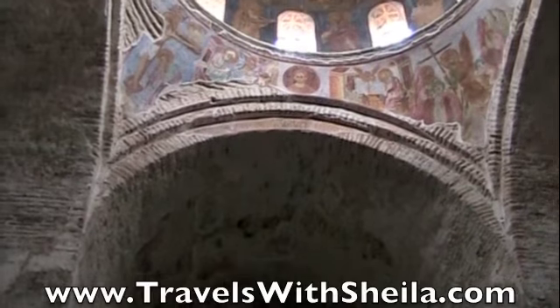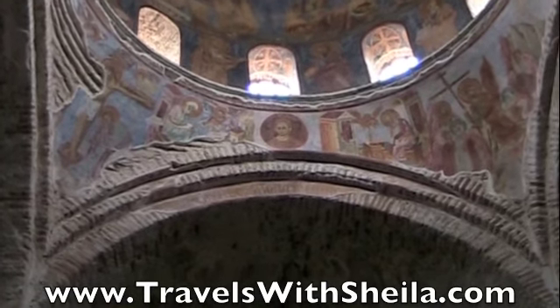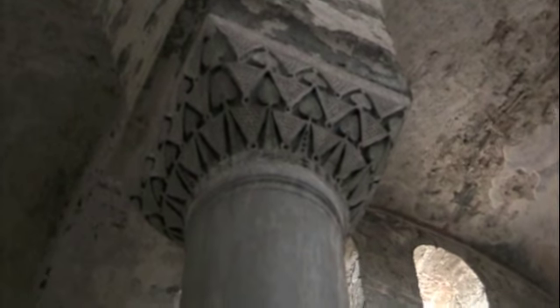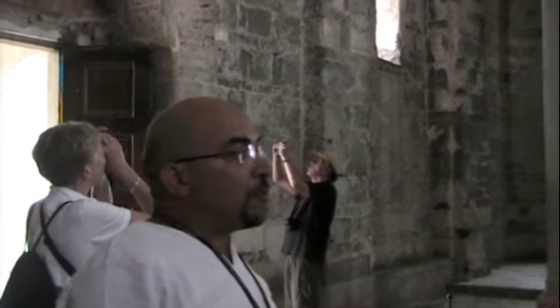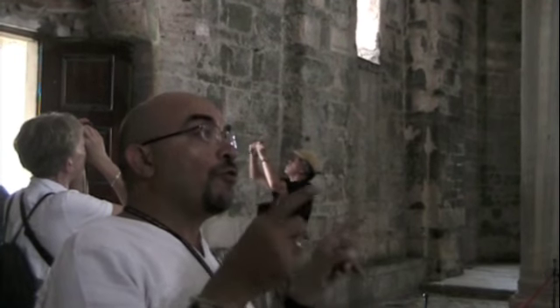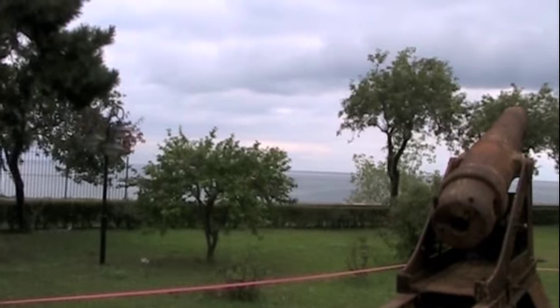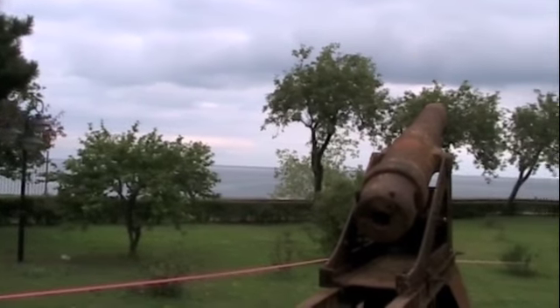Some archaeologists found two more of the same capitals in the garden of Topkapi Palace in Istanbul. They were dated to the 6th century AD. Presumably the Komnenos dynasty brought four capitals from Constantinople to here. That's the Black Sea out there — it looks so black today on a very cloudy day.